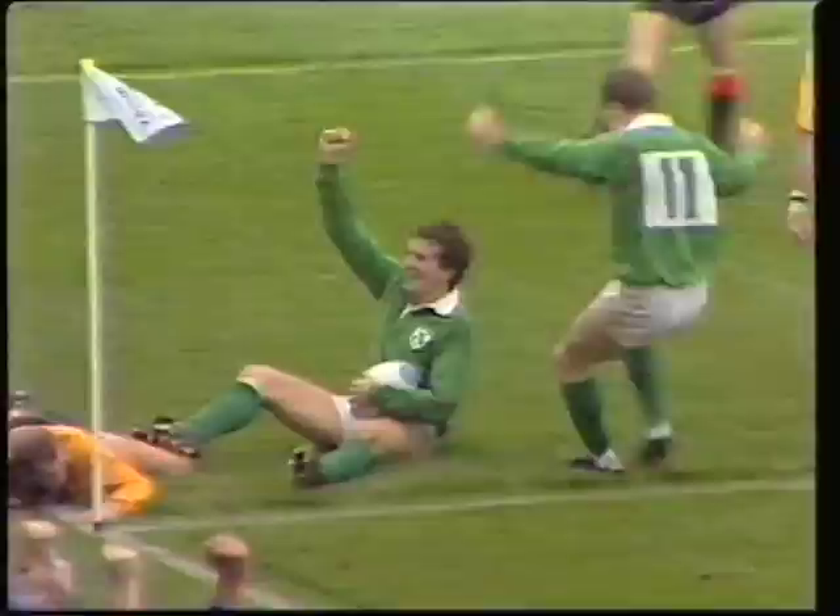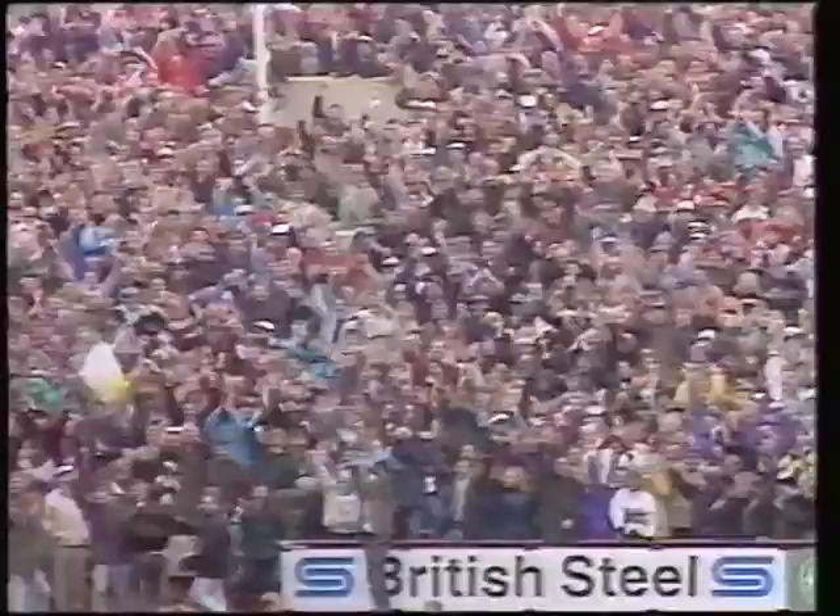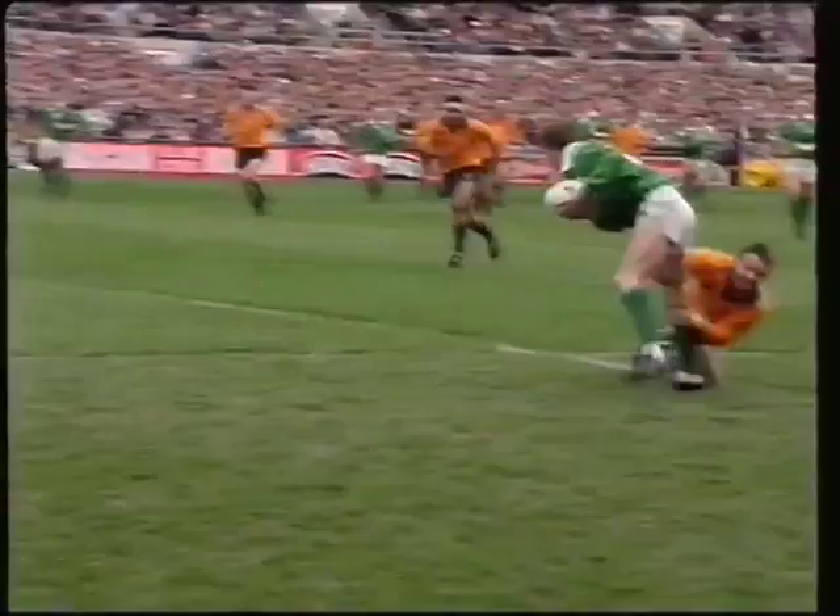Lansdowne Road erupts as Ireland get that fantastic breakaway try by Gordon Hamilton — his first try for his country, playing today in his ninth international. What a try. Gordon Hamilton will remember that vividly for the rest of his life.